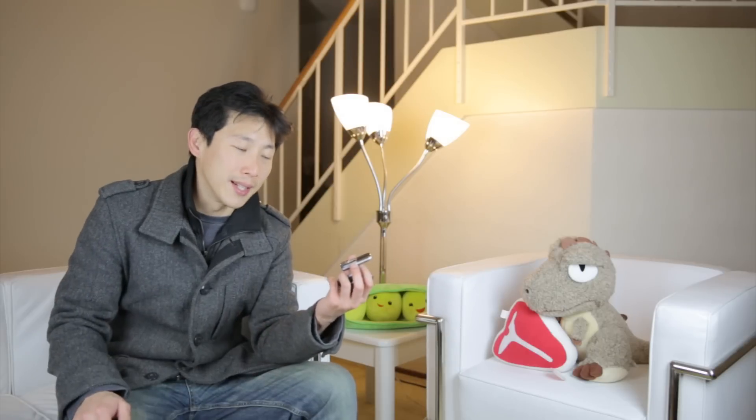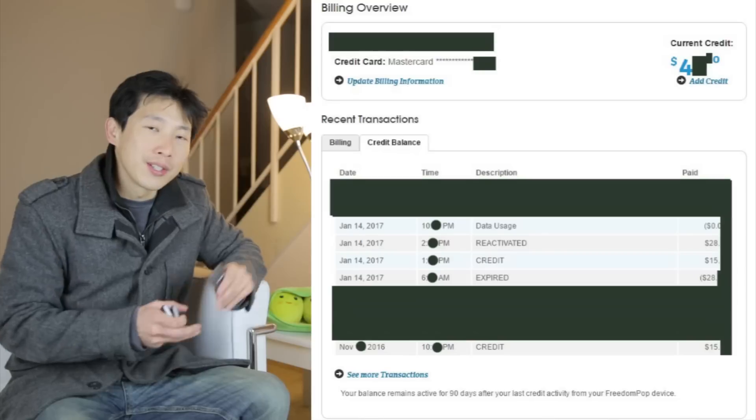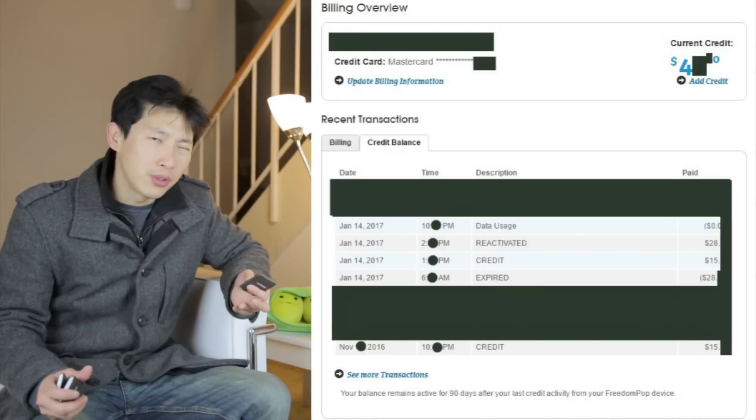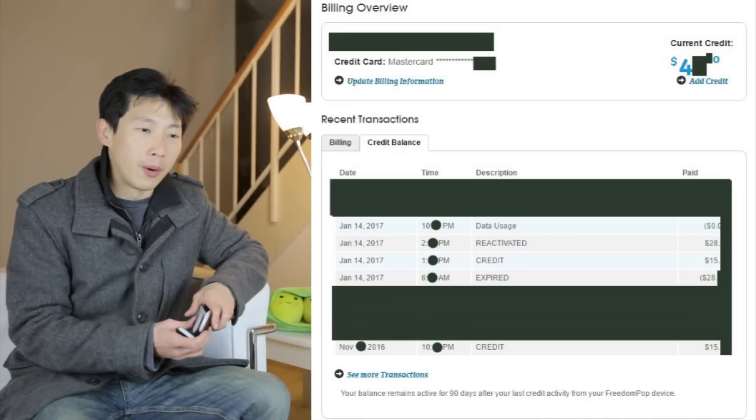On top of that, I have these USB modems where you can plug into your laptop. Each one is also 500 megabytes and I added 500 more, so each one is one gigabyte of usage every single month. But lately these guys have been very troublesome. Here's a statement I got for one of these devices. I think I've had these for about two or three years where essentially I can use this on mobile.